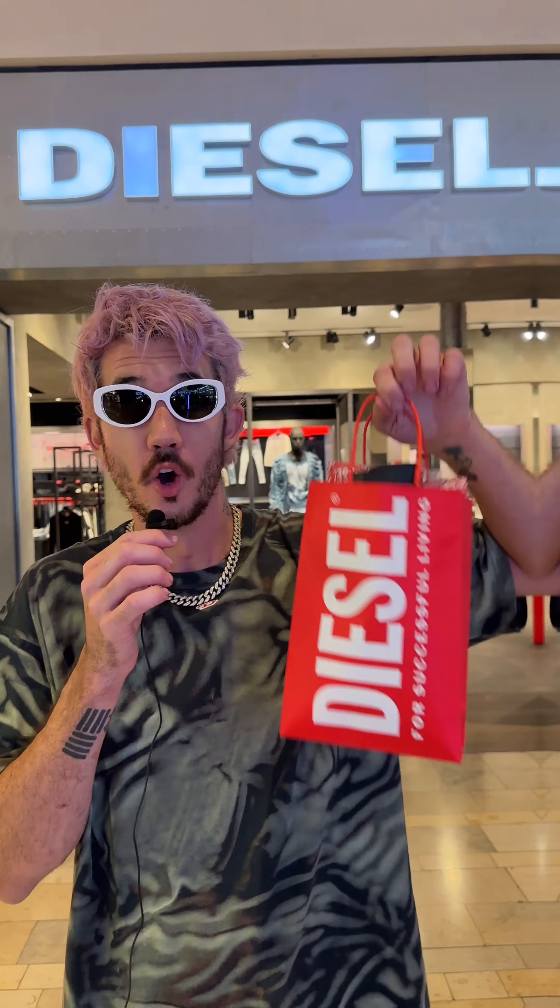I know what I want. Let's get out of here. Diesel, thank you guys so much — always have fun at the store. I got a new cool shirt, I got some new shades, I am ready for summer. Let's go! If you guys want some swag, head over to Diesel at Fashion Show and you will find something that you love. Peace!